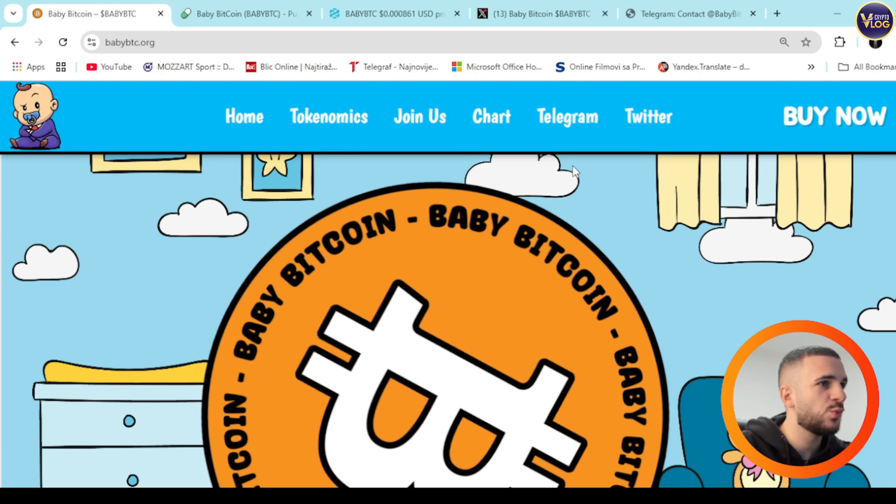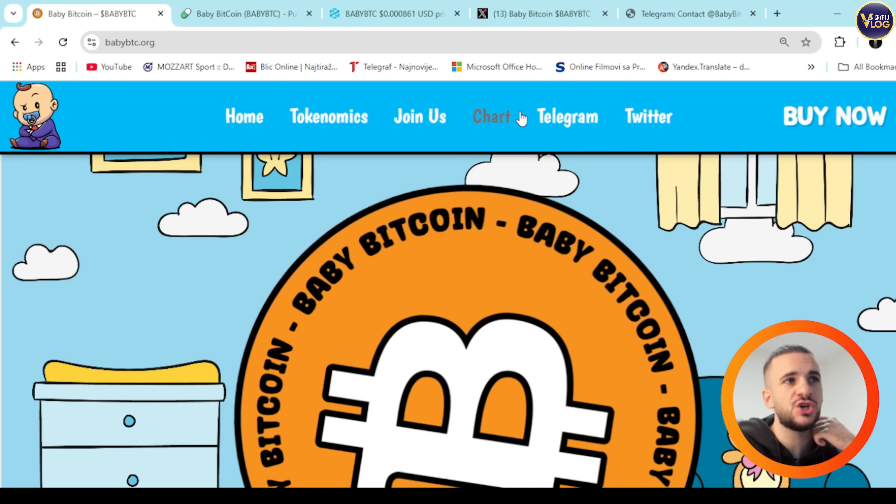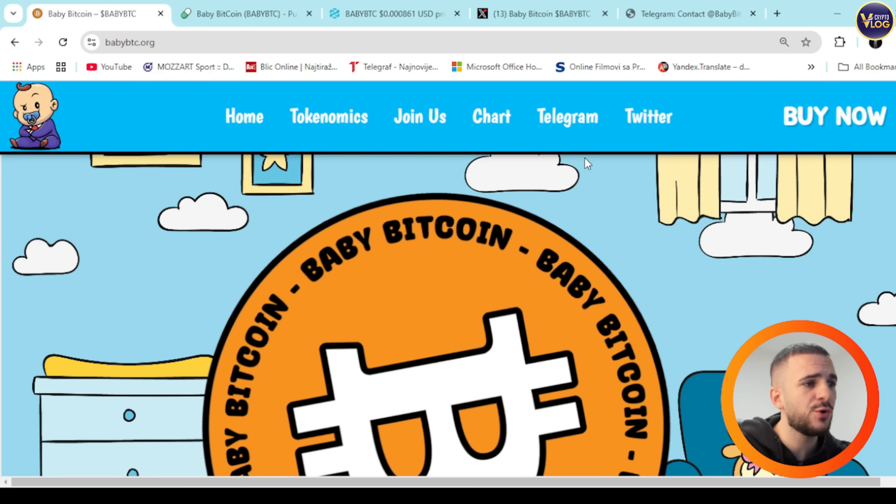So what do we have here? This is a really interesting website. You can see the menu: Home, Economics, Join Us, Chart, Telegram, Twitter, and a Buy Now option in the top right corner. We're going to discuss everything together.